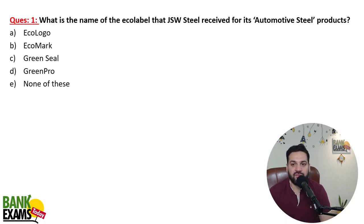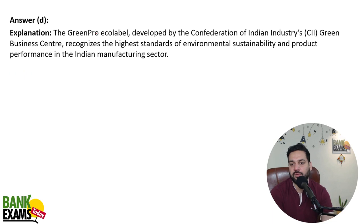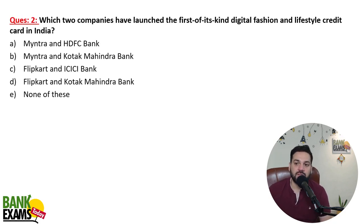What is the name of the eco label that JSW Steel received for its automotive steel products? They got the Green Pro eco label, developed by the Confederation of Indian Industries (CII). This recognizes the highest standard of environmental sustainability and product performance in the Indian manufacturing sector.